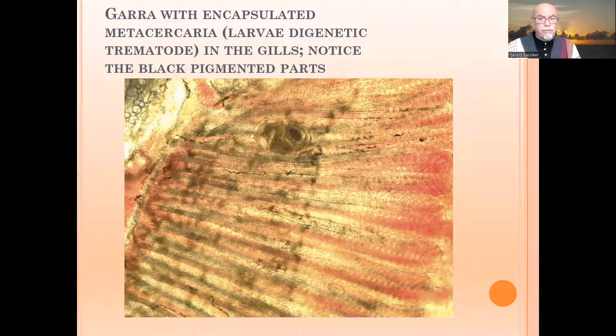Here you can see the metacercaria — the larvae of the digentic trematodes. It's encapsulated and sitting here in the gills. We also notice all the black pigments in the gills, which seem to be a history of stress that the fish experienced.